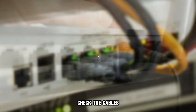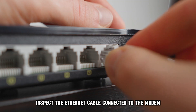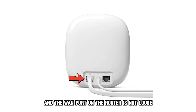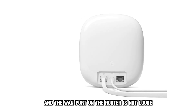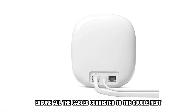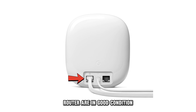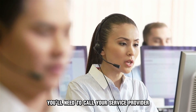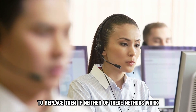Check the cables. Inspect the Ethernet cable connected to the modem and ensure the WAN port on the router is not loose. Check it for kinks or signs of wear and tear. Ensure all the cables connected to the Google Nest router are in good condition. If they're not, you'll need to call your service provider to replace them.